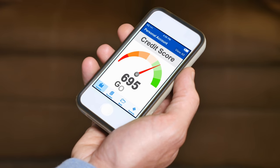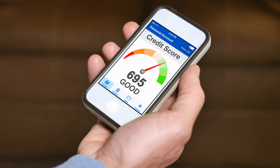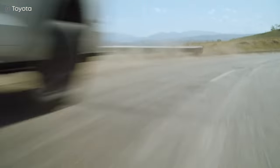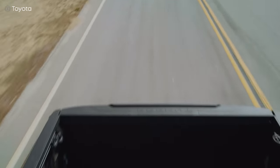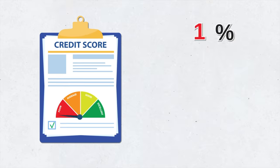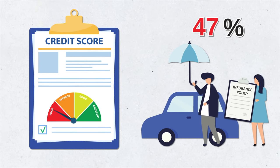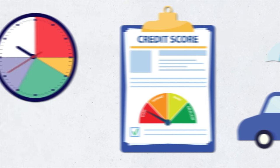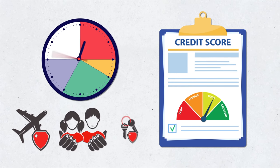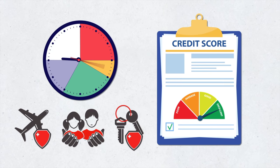Did you know that your credit rating impacts your car insurance rate? Many folks are actually surprised to learn this, but the reasoning is similar to that behind the good student discount. Statistics show that a person with an excellent credit rating is usually someone who is responsible and mature in their personal life, and less likely to file an insurance claim — meaning less risk for the insurance company. In fact, if your credit rating is poor, you may be paying 50 percent or more on your car insurance premium, so you might want to see how you can improve your credit rating. It'll take time to build up your credit, but it's worth it because it'll help you in other aspects of your life too.